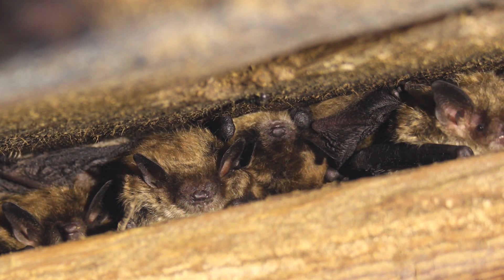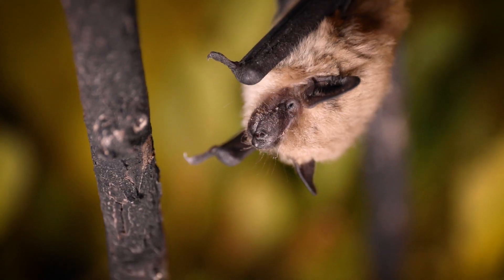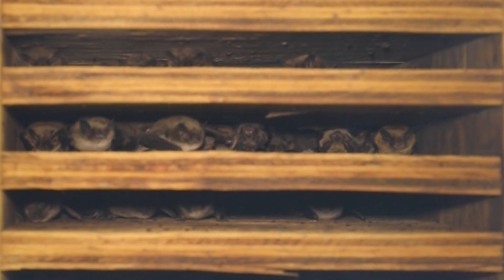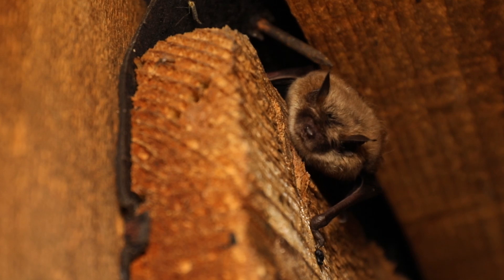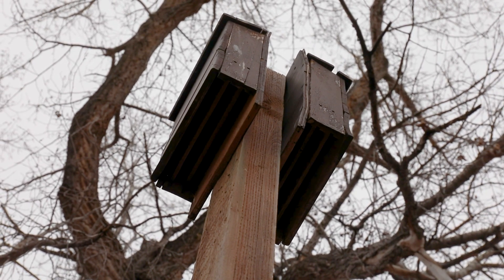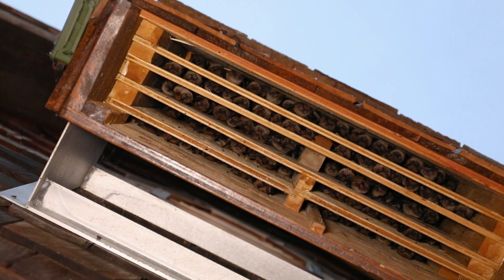A well-designed bat box creates the right conditions for bats to thrive. The microclimate inside — temperature and humidity — is critical for their success. Bats prefer hot roosts, especially for raising pups. However, prolonged temperatures above 39 degrees Celsius inside the box can become dangerous if they cannot escape the heat. The key is to provide a mix of roosting options. Multi-chambered designs are ideal for providing a range of temperatures, allowing bats to adjust to changing weather throughout the day. Placing multiple bat boxes in both sunny and shaded areas gives bats the choice of different conditions, helping them stay safe even during extreme weather.